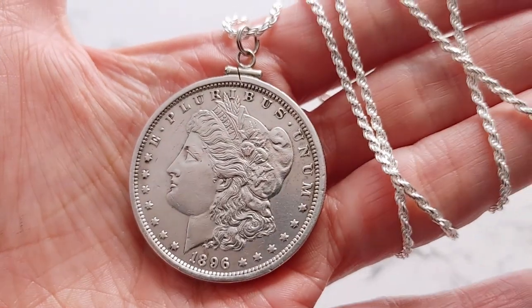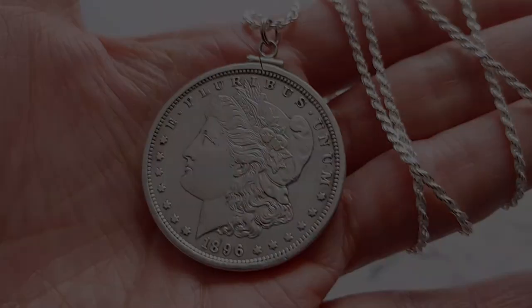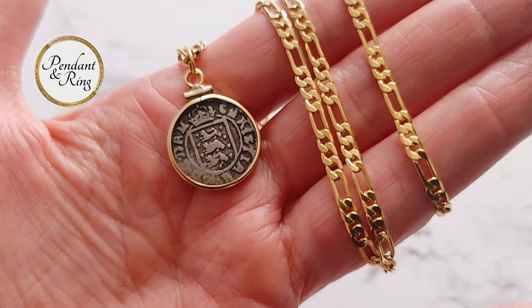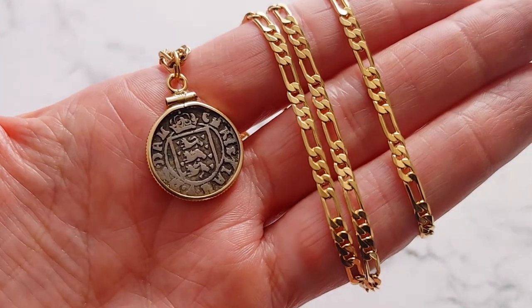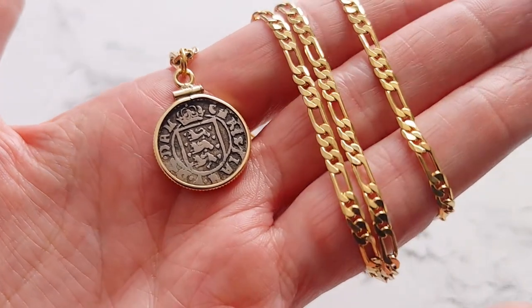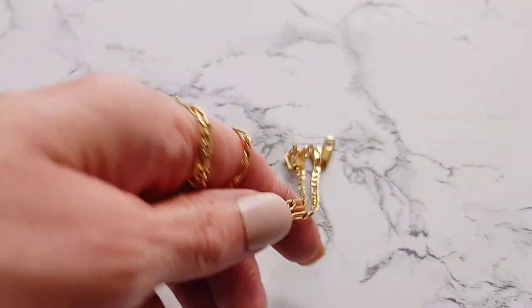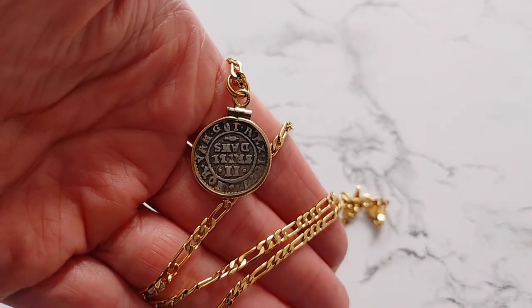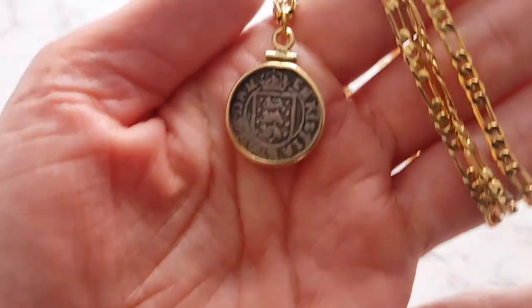Saving the best for last, we have a stunning silver medieval coin pendant necklace. This 18 mm pendant shows the crowned triple lion arms of Denmark, centered on the obverse and a descriptive legend on the reverse. It was minted under King Christian V who ruled both Denmark and Norway from 1670 to 1699. The silver coin is housed in a gold-filled bezel on a gold-filled Figaro chain.